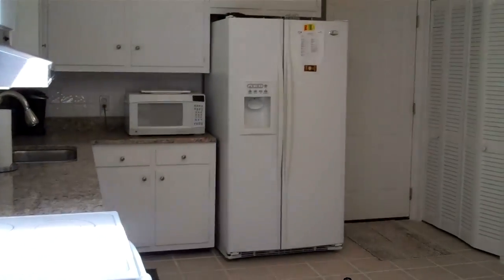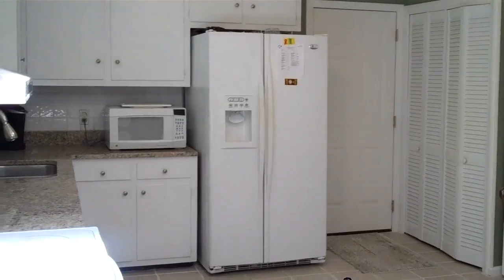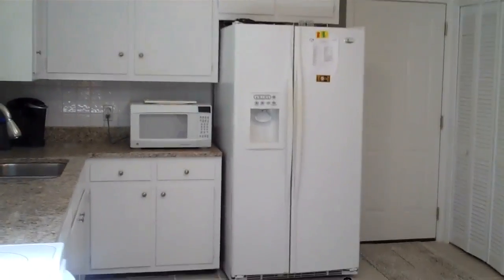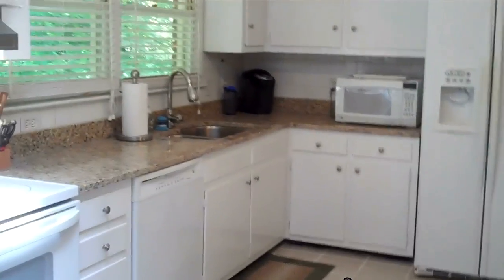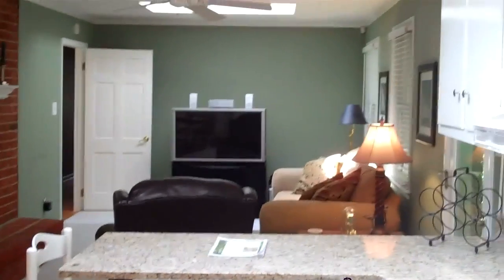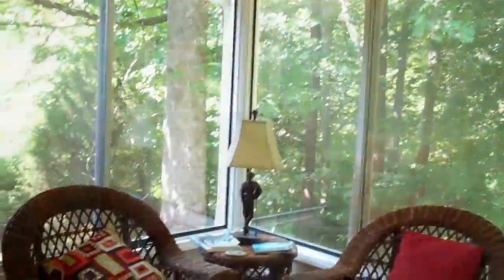This is the kitchen again. It does have a pantry, a door to the garage, which is where the laundry is housed, and again, you can see these nice renovations. You can also see from here just how nice and open this floor plan is.